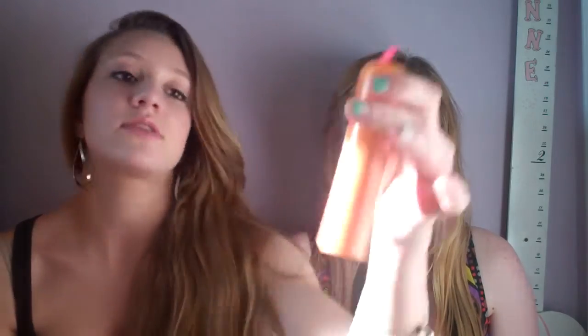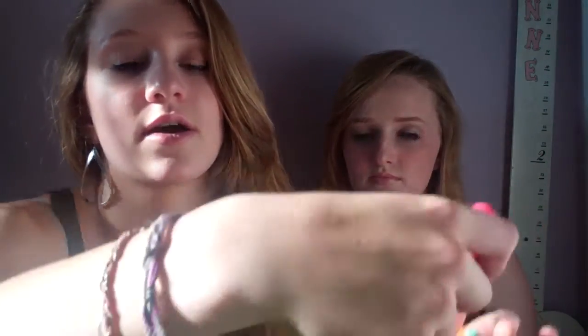The second one is from Physicians Formula. It's the Healthy Wear Tinted Moisturizer with SPF 50, and it has a little pump applicator. It's in Ivory to Fair, which I'm pretty sure is the lightest, but it's really dark — I don't know if you can tell. But it blends in really well, and I'm getting tanner because of summer.